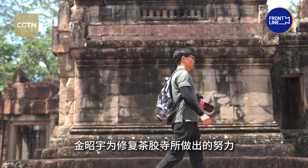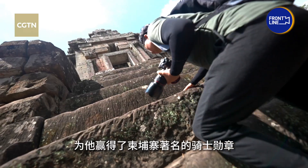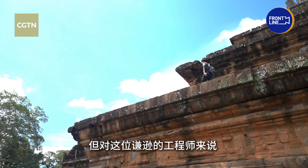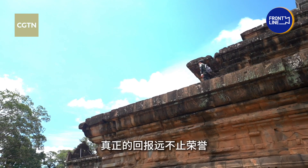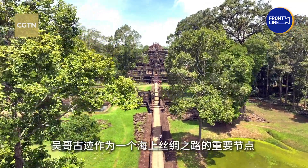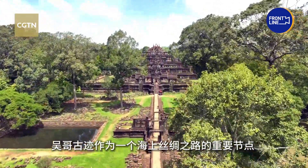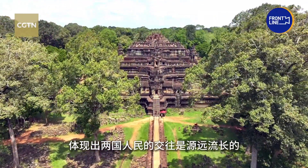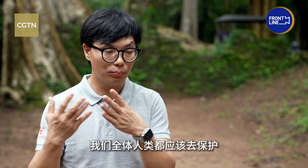Jing's dedicated work to restore the Takiyo Temple earned him Cambodia's prestigious Knight Class Medal. But for this humble engineer, the true reward goes beyond accolades. As an important node on the Asian Maritime Silk Road, the Angkor relics reflect the long-standing exchanges between our two peoples. This heritage is not only a treasure for Cambodian people, but for all human beings, and we should all do our best with the greatest sense of responsibility.